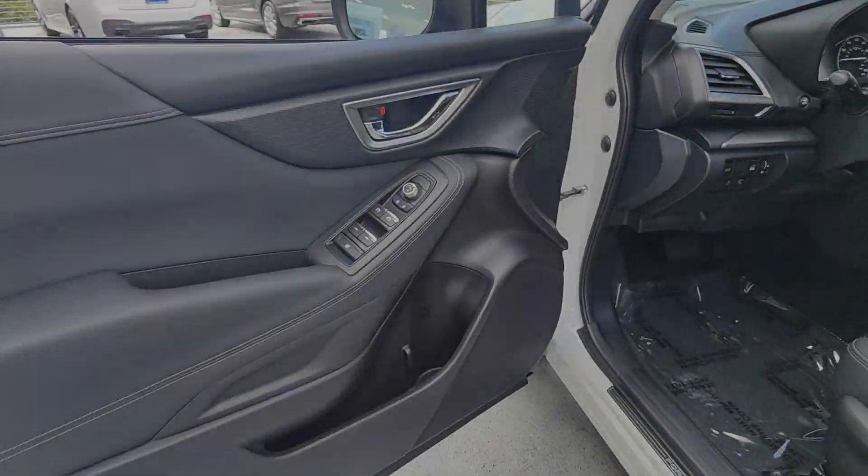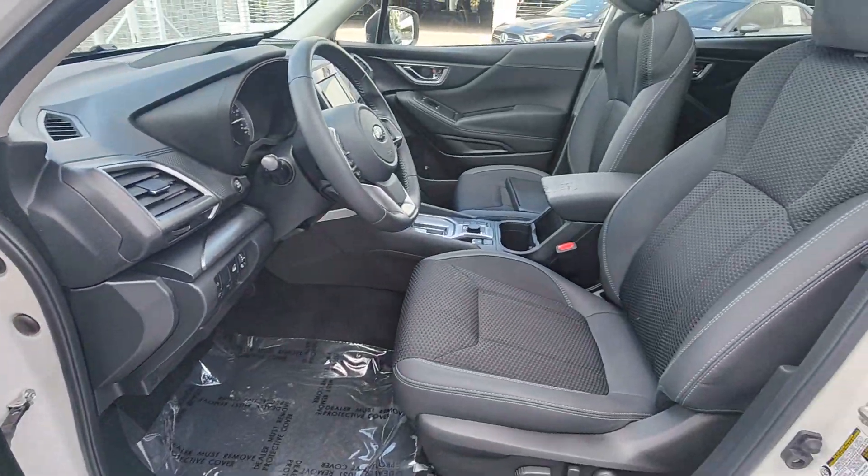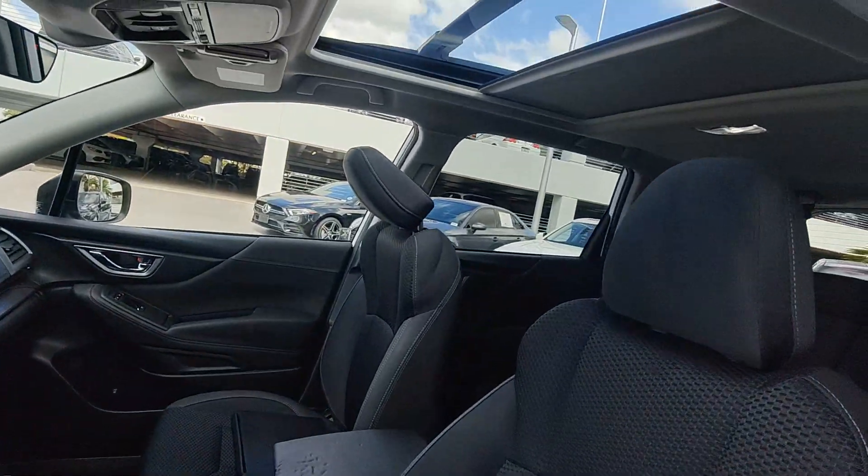Satellite radio, aluminum wheels, heated front seat, alarm, and electronic stability control.